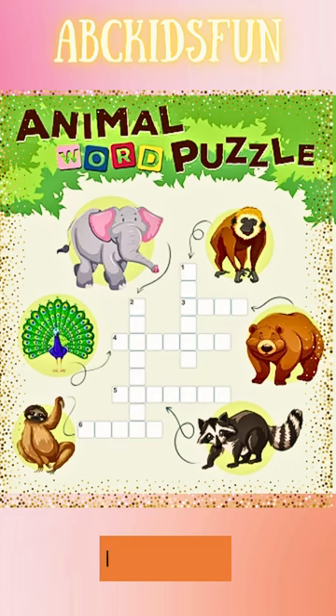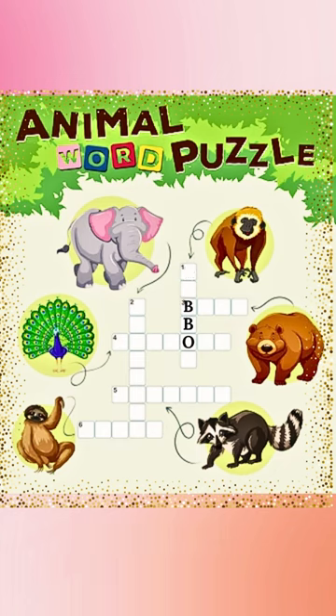Animal word puzzle. Number one, it looks like a monkey and it's called a gibbon. Let's spell it: G-I-E-B-O-N.